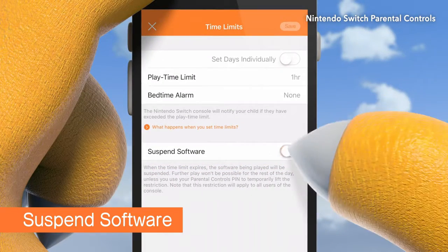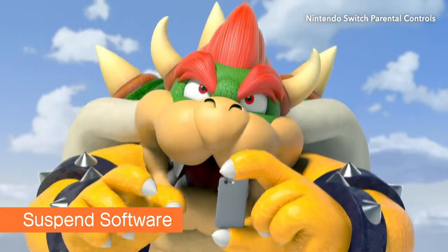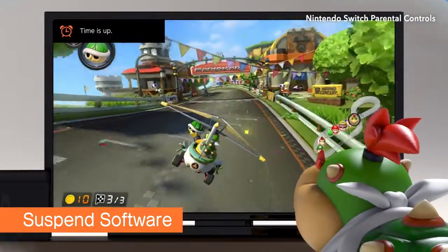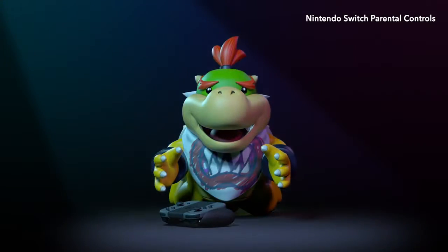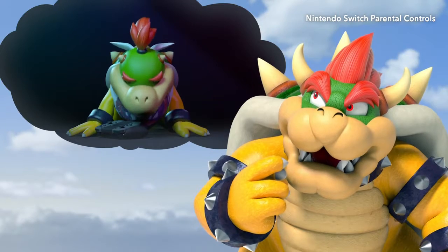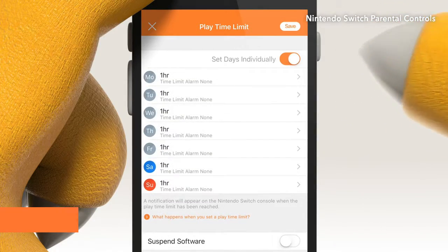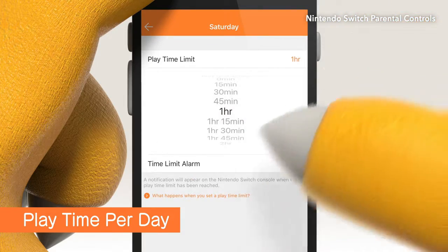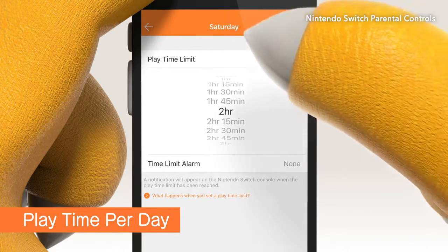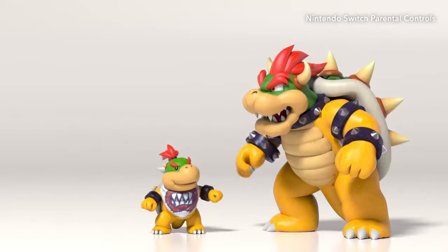There is a function to have the system go into sleep mode when it hits the time limit, but it's kind of a last resort. You can also set playtime limits for each day of the week, so there can be more time on the weekends, for example.